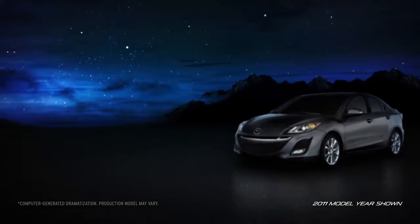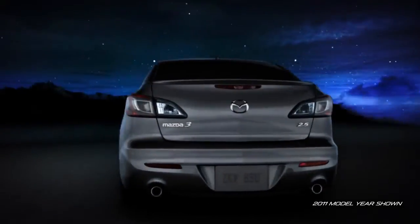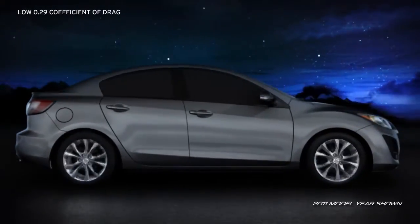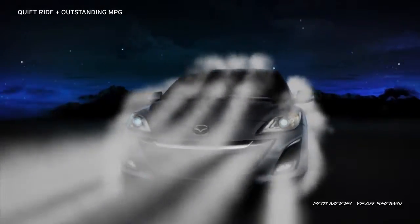Its sleek design lets the Mazda 3 glide through the air with ease. Subtle shaping of the front and rear styling help the airflow smoothly around the body. In fact, its coefficient of drag is one of the lowest in its class. Sleek aerodynamics help cut down on wind resistance, which translates into less noise and a quieter ride.